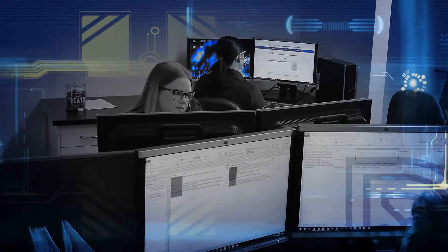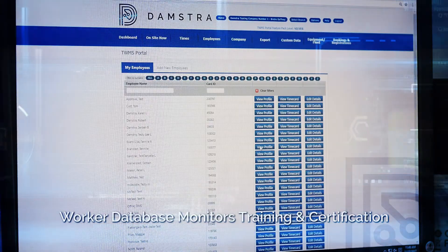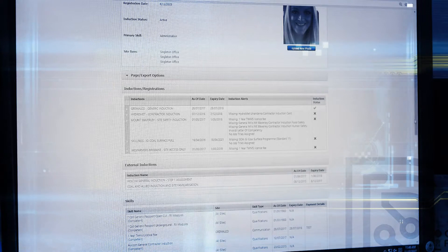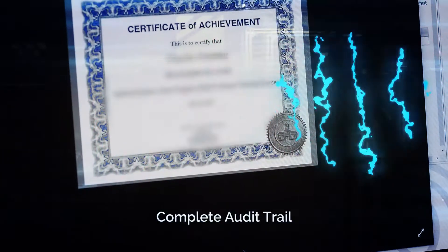Government rules and regulations designed to keep Joe safe have created a complex paper trail in the past. But now you can rest easy. Dampstra's simple online booking and training system, connected to a database of each worker's important certification documents, maintains a complete audit trail. No one will fall through the cracks.